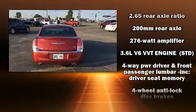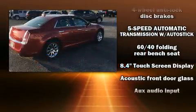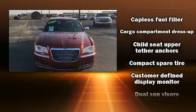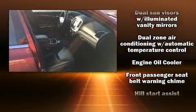Chrysler also prioritized safety and security by including dual front-impact airbags with occupant-sensing airbag, head curtain airbags, traction control, brake assist, anti-whiplash front head restraint, a security system, and four-wheel disc brakes with ABS.